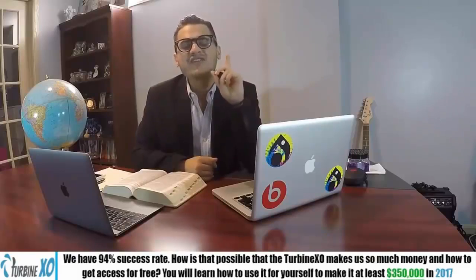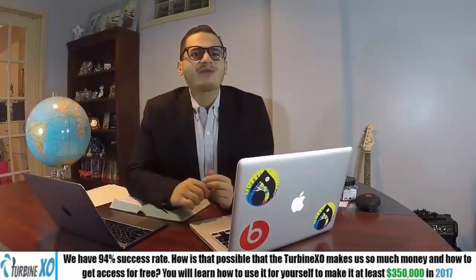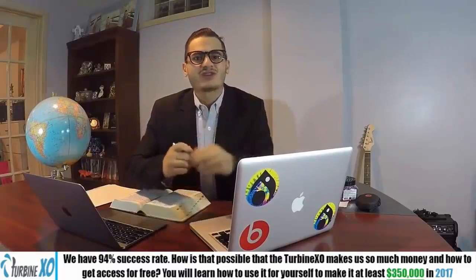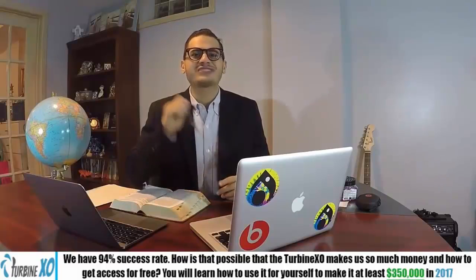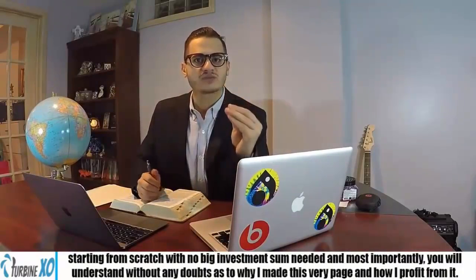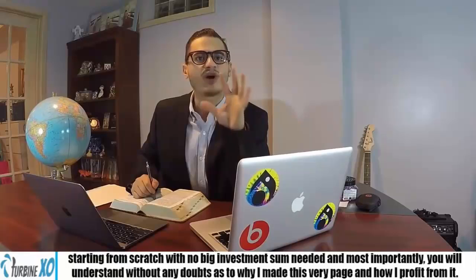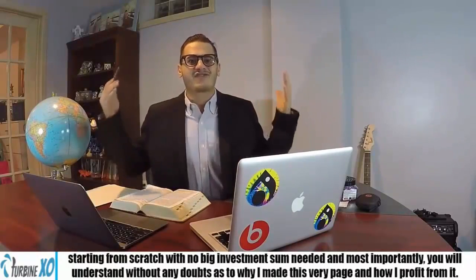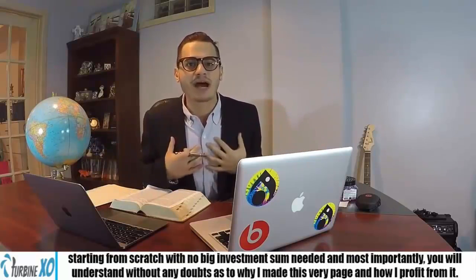We have a 94% success rate. How is it possible that TurbineXO makes us so much money, and how do we get access for free? You'll learn how to use it to make at least $350,000 in 2017 alone, starting from scratch, with no big investment sum needed. And most importantly, you will understand without any doubt why I made this page and how I profit from it.